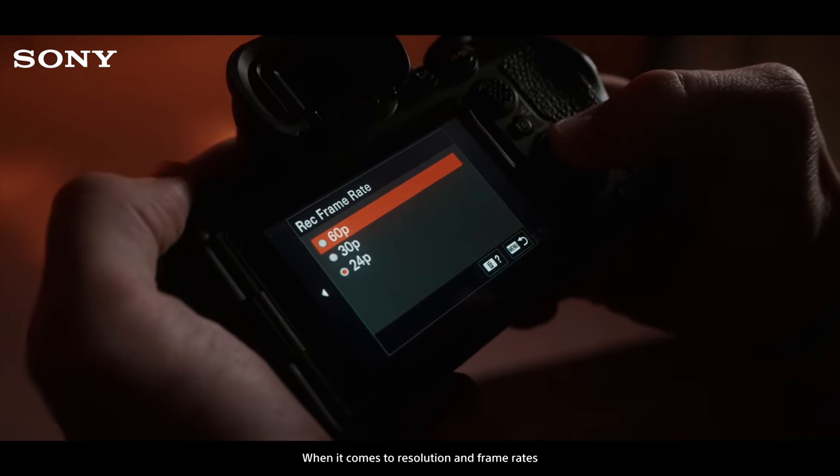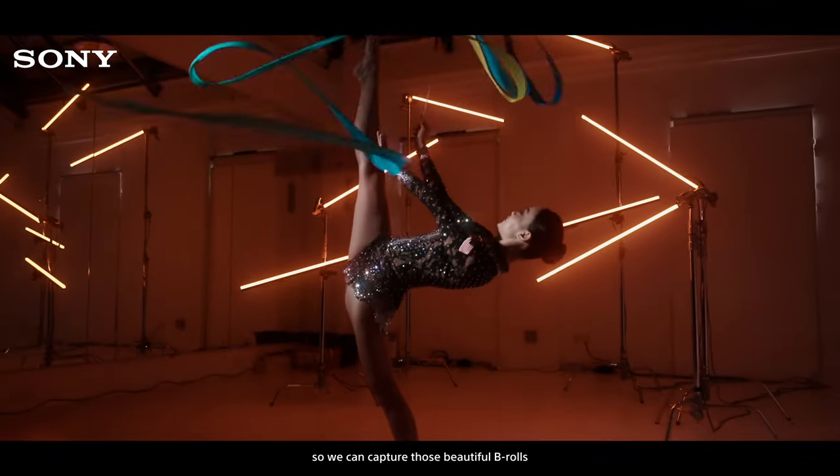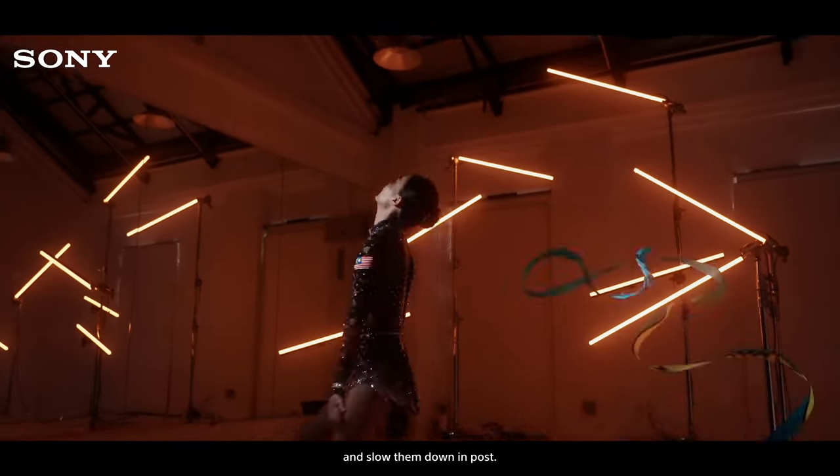When it comes to resolution and frame rates, like a lot of you, we use 4K 60 frames per second, so we can capture those beautiful B-rolls and slow them down in post.